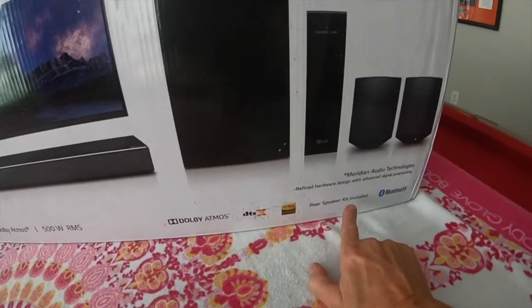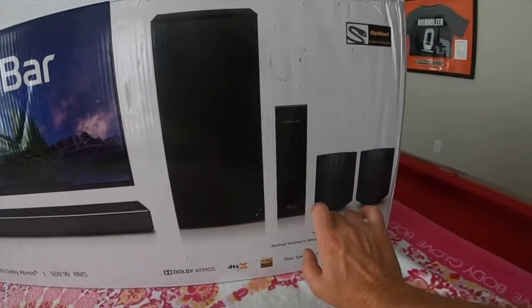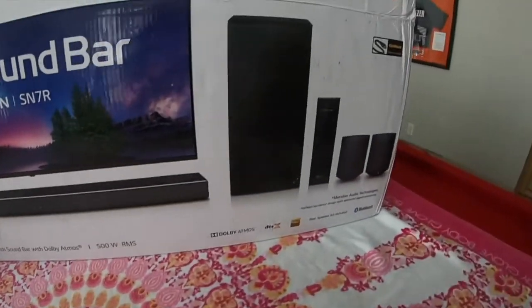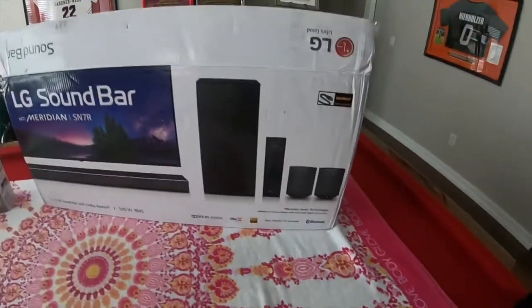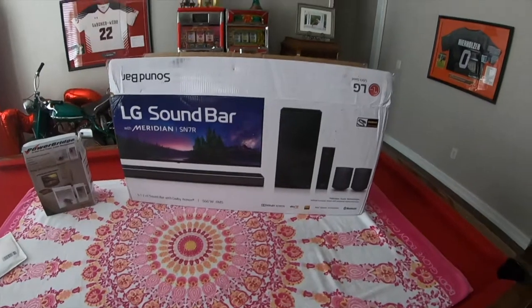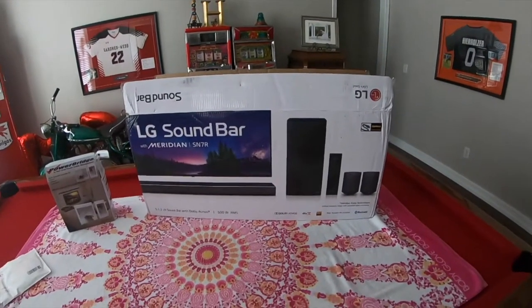It's got a rear speaker kit — two speakers in the rear — and this is a link because the speakers are wireless. You also have a woofer, and then there's the sound bar that goes underneath the TV on the mantle. It's Bluetooth technology, so when you're out there working or just want to listen to music, you can play music from your cell phone, tablet, whatever you have, and get music going in the living room.